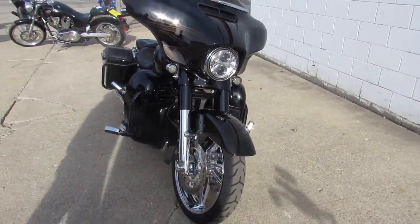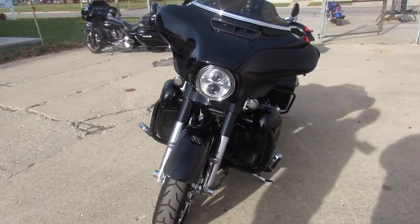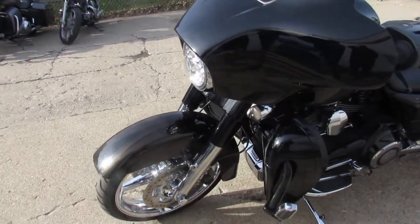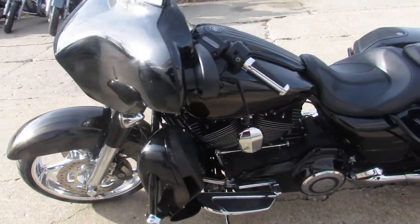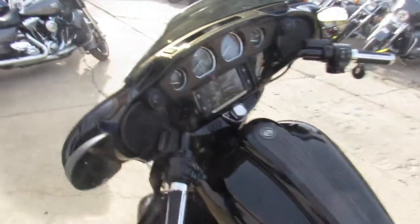This is the top shelf — this thing is loaded up with everything. It's got the Starfire Black with Gold Dust Flame paint, which looks really good. And as you know with CVOs, there's a ton of chrome: chrome wheels, chrome front end, chrome switch housings, chrome all over the motor.